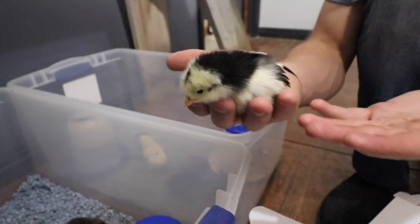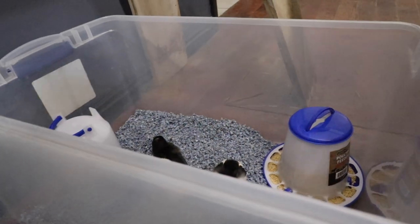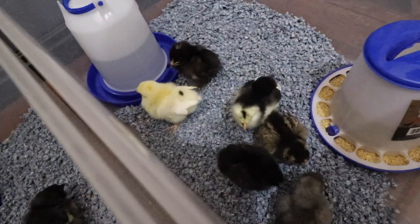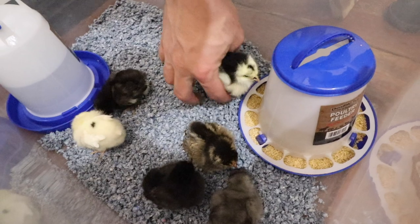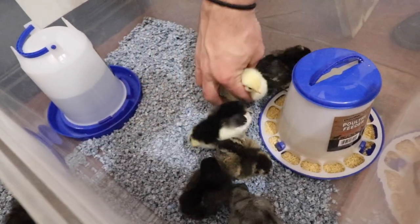We've got yellow, white, and black ones. That one looks like a little owl! It looks like one of them has started eating already and one doesn't quite know that's not food yet. We're introducing them to their new home — here's your food. That gray one is so cute.